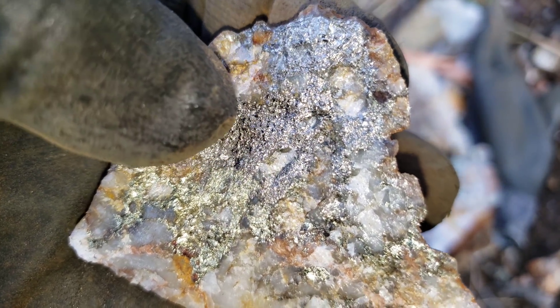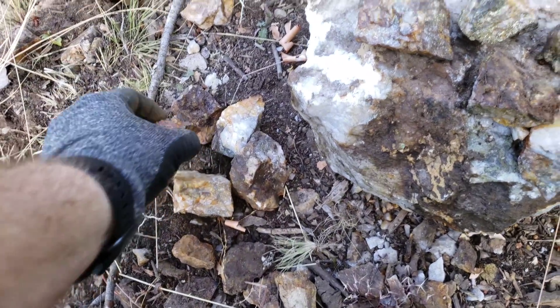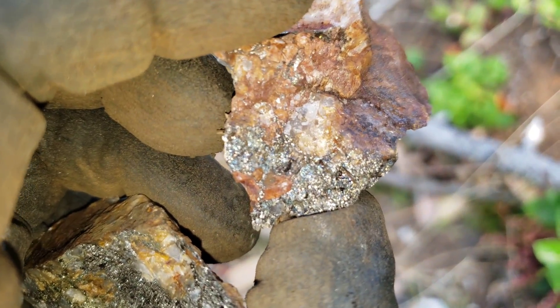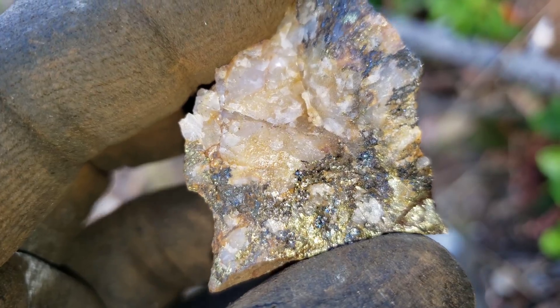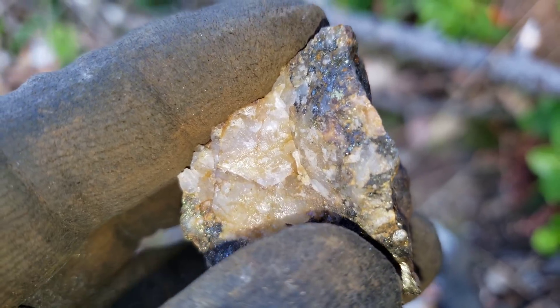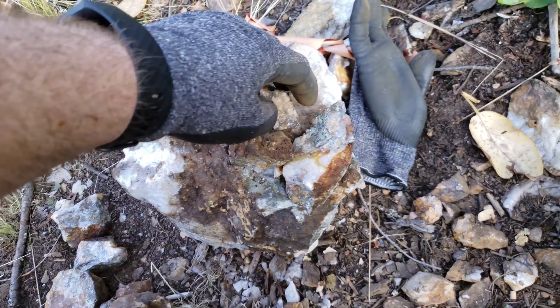Within a matter of a day, this stuff right here will turn closer to that color. And all this blue in here - let's take a look at a few of these samples that I just pulled out.